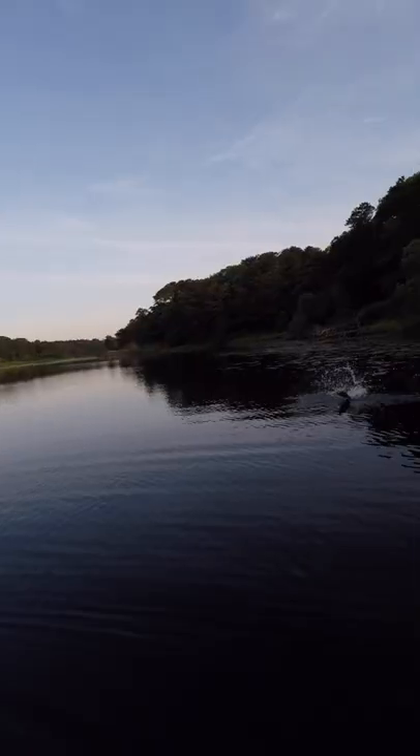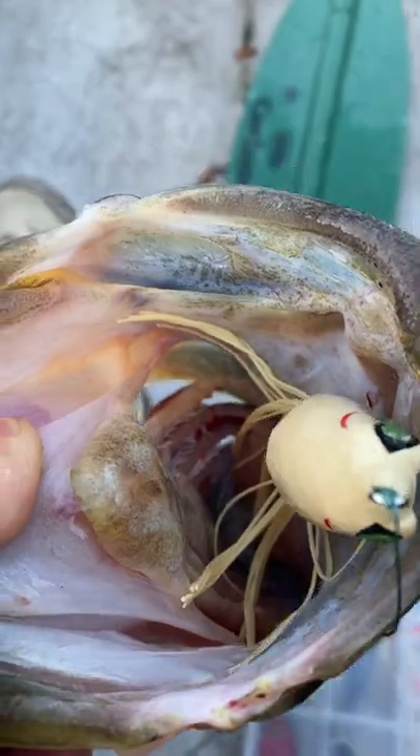Let's see what we can catch with it. Got him! That's a good bass. A nice three and a half pounder inhaled the frog.